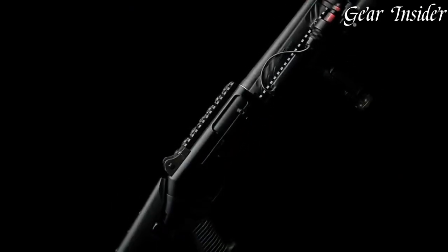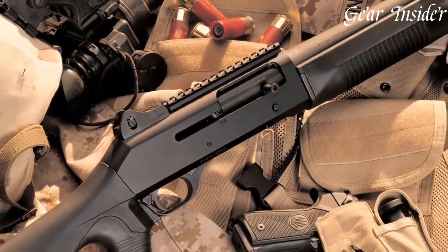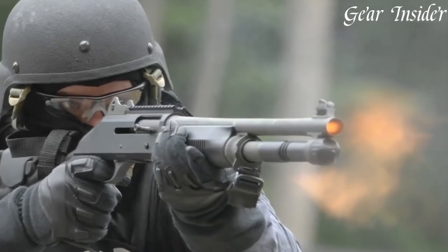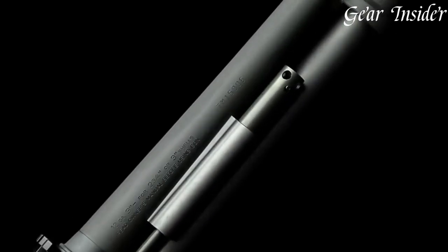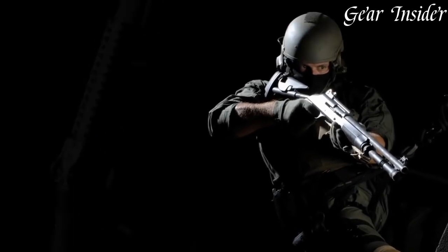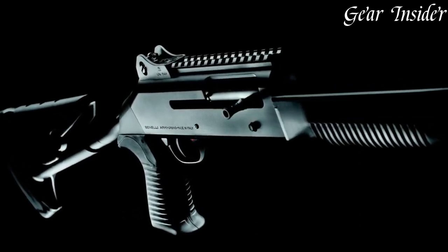Its adjustable ghost ring sights provide rapid target acquisition, while the Picatinny rail allows for easy attachment of optics and accessories. Equipped with the innovative auto-regulating gas operating ARGO system, the M4 reliably cycles a wide range of loads, including light target loads and heavy-duty buckshot. The shotgun's fixed stock with a pistol grip offers maximum control and stability during high-stress situations. The M4's extended magazine tube provides ample ammunition capacity, ensuring sustained firepower when it matters most.